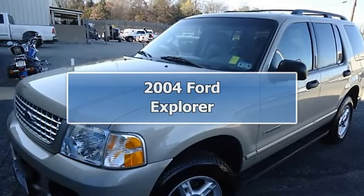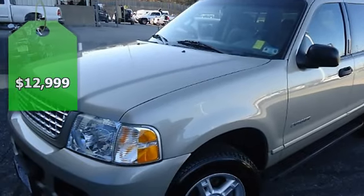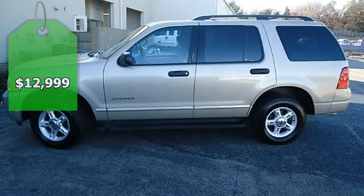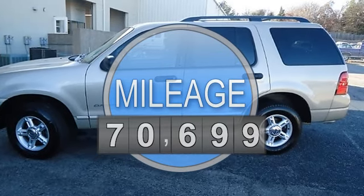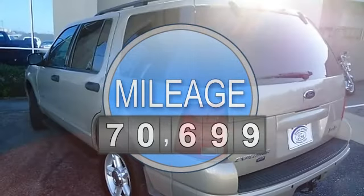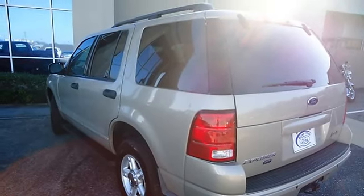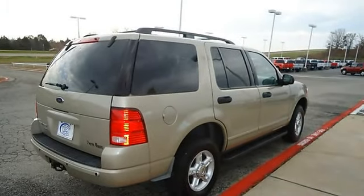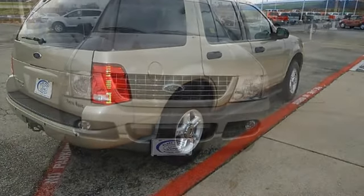Extra clean 2004 Ford Explorer XLT, tastefully optioned with leather interior, power windows, power locks, power mirrors, power seats, and so much more. Almost new tires with just 70,699 miles — this SUV is barely broken in. 100% AutoCheck guaranteed.